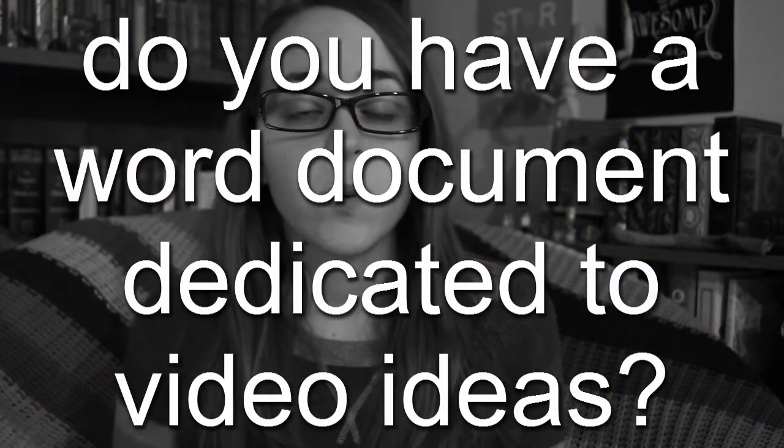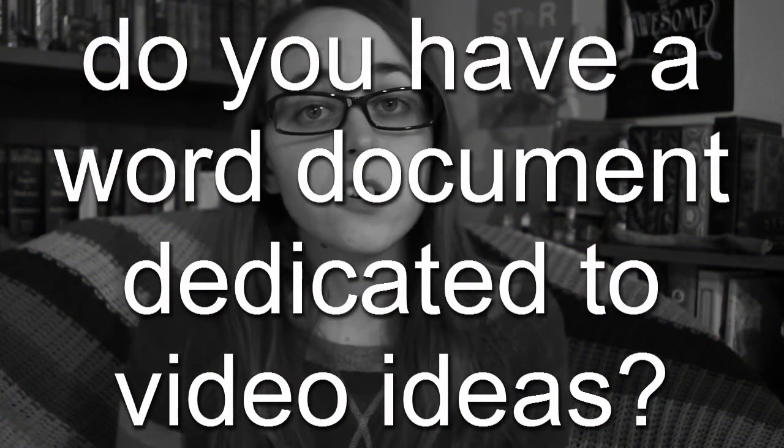Question number two: do you have a Word document, notebook, etc. dedicated to video ideas? Sometimes I'll write a script for a video if it's a tag like this and jot down answers for each question, or I might write a list of the upcoming videos I want to make in a journal or as a note on my iPod.